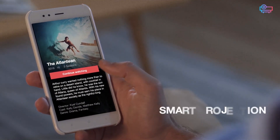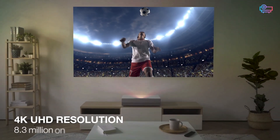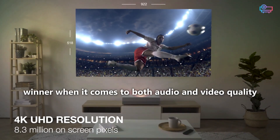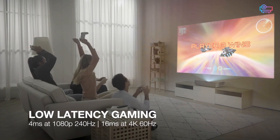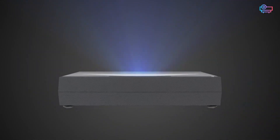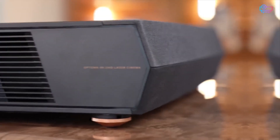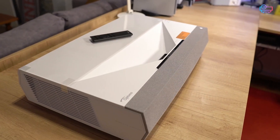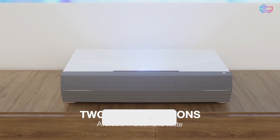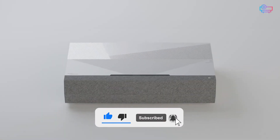If you want smart features like voice control and streaming, the Optoma P2 is the way to go — it's also the winner for both audio and video quality. On the other hand, the Optoma D2 is the obvious best choice for gamers and also offers a more flexible installation. Check the links in the video description for special offers on both projectors, leave any questions in the comments below, and subscribe for more projector reviews and comparisons.